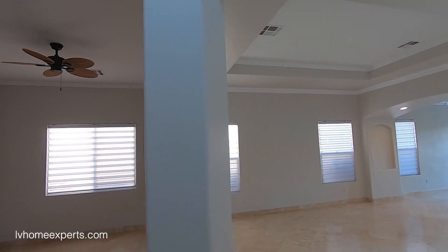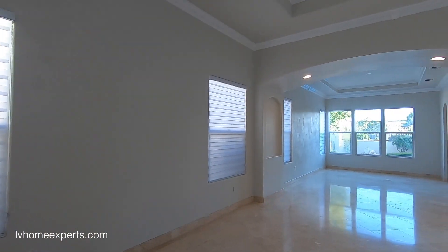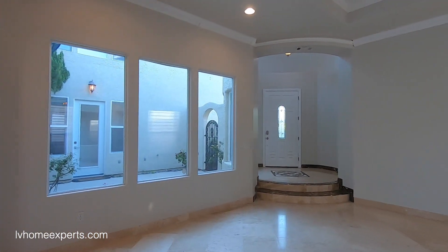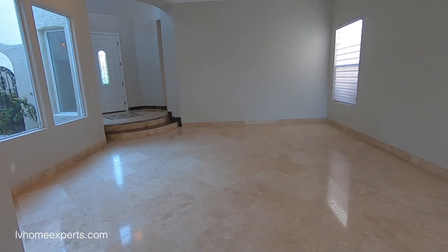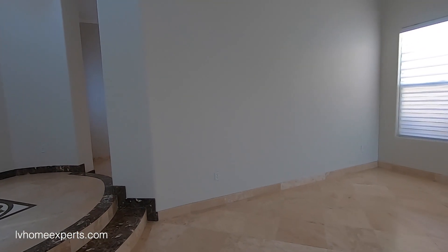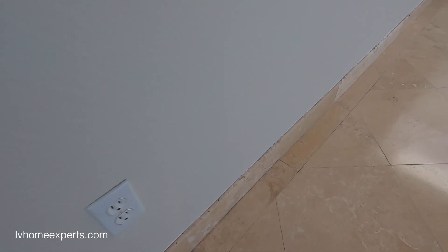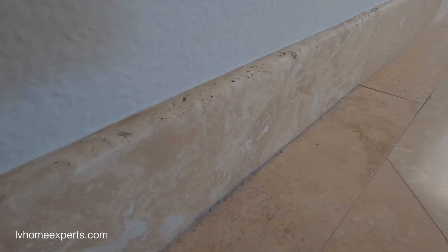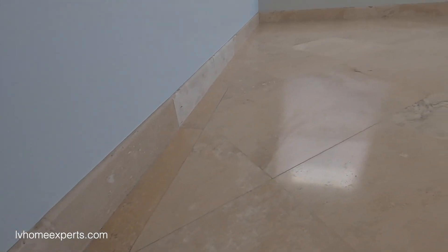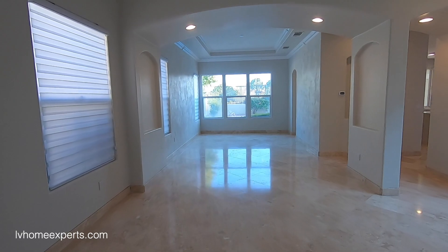Coming into the living room — it is very large. We have the diamond-cut pattern on the 18-by-18 travertine tile. Now, travertine is pretty brittle and breaks easily, but this layout takes a lot of work: you have a two-inch border running all the way across and a four-inch bullnose on the baseboards all the way around. Just cutting the tile alone you're probably looking at three dollars a square foot. This would be your formal dining area.